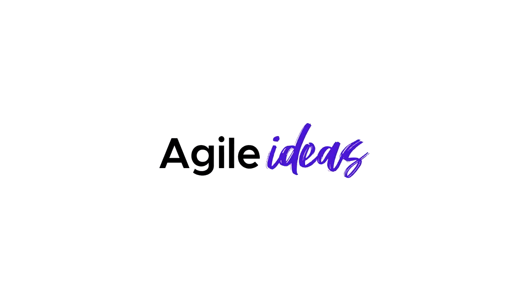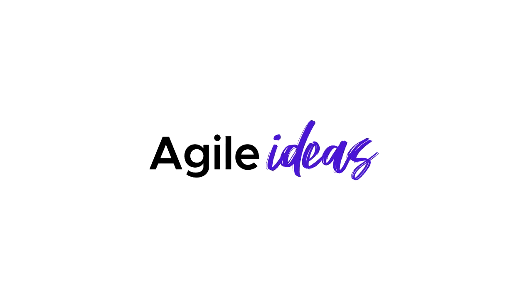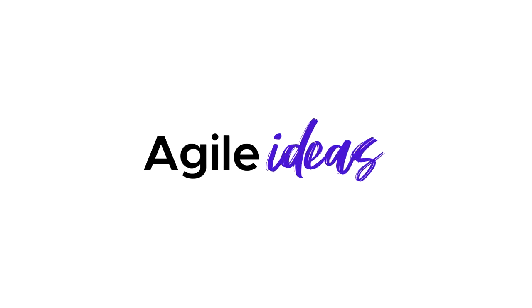You're listening to Agile Ideas, the podcast, hosted by Fatima Rabuchi. For anyone listening out there not having a good day, please know there is help out there.